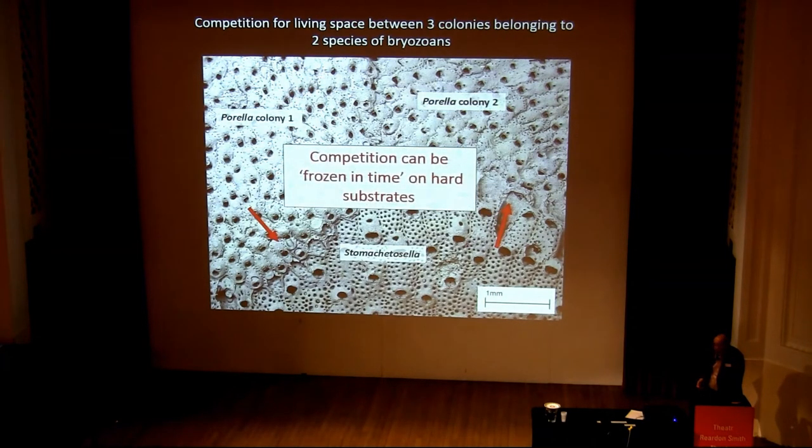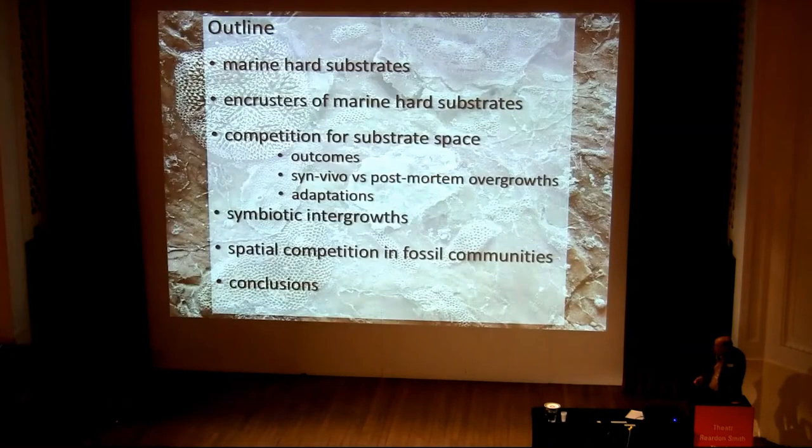Competition like this can be literally frozen in time on hard substrates, and it does offer a good opportunity for looking at long-term trends in competition, as I'll show you.